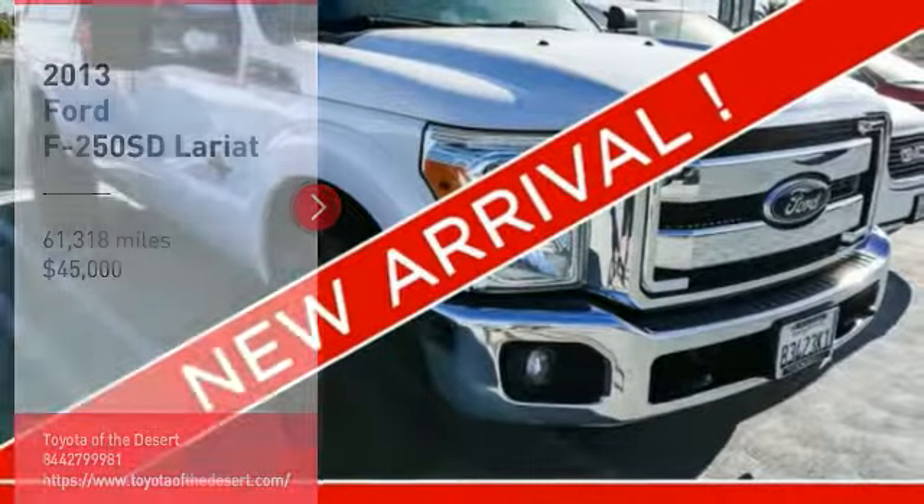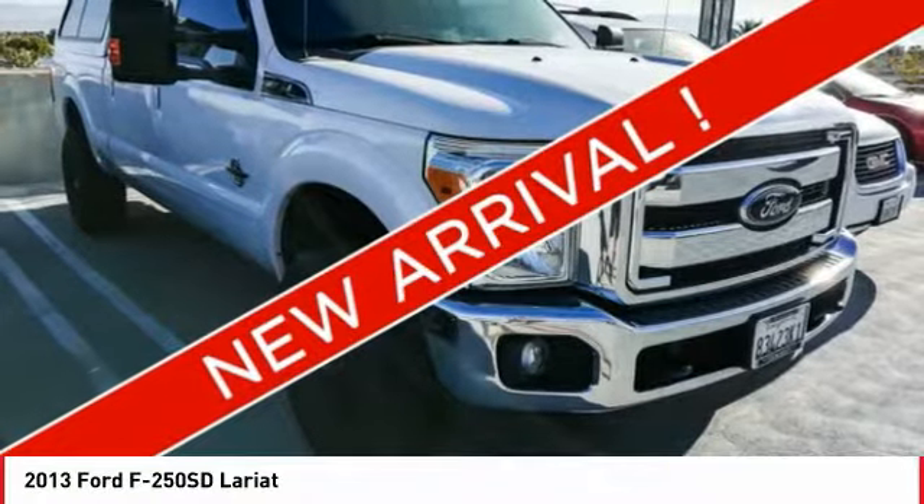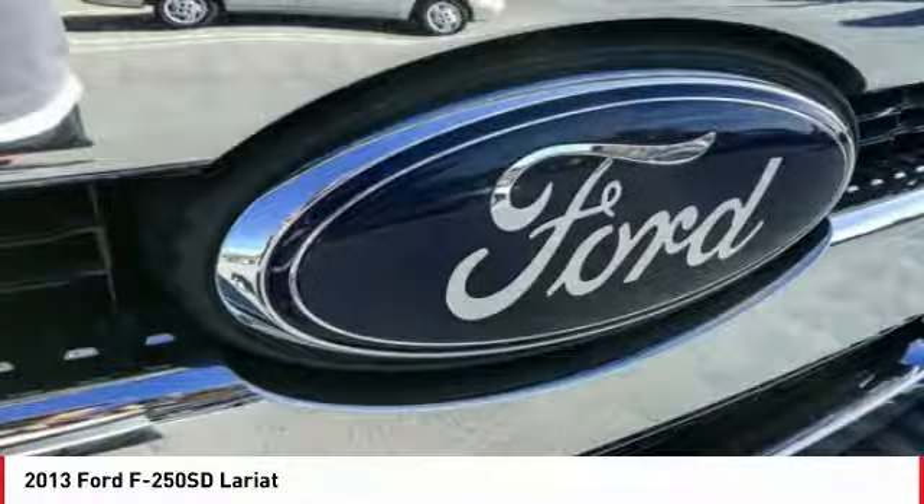Take a ride in the 2013 F-250 Super Duty. Head-to-head fuel efficiency, head-to-head towing, head-to-head torque.